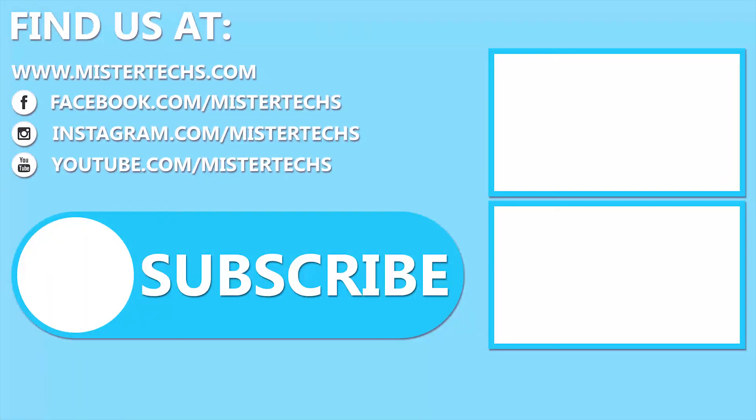So, which version of Redmi Note 5 do you wish to be launched in your country? That is all for this video. Thank you for watching. If you like this kind of video, remember to like it, share it with your friends, and subscribe to the Mr. Tech YouTube channel.